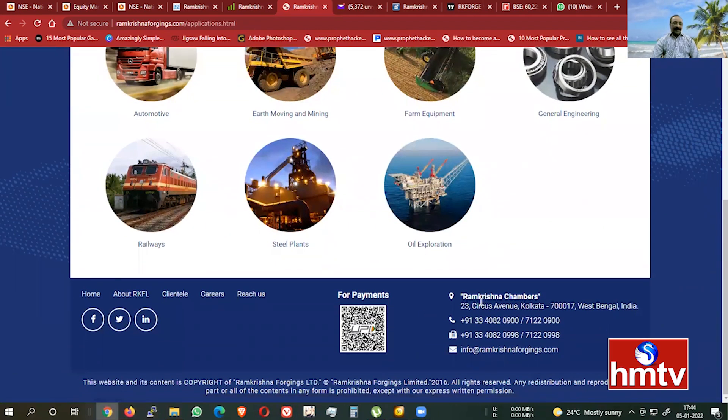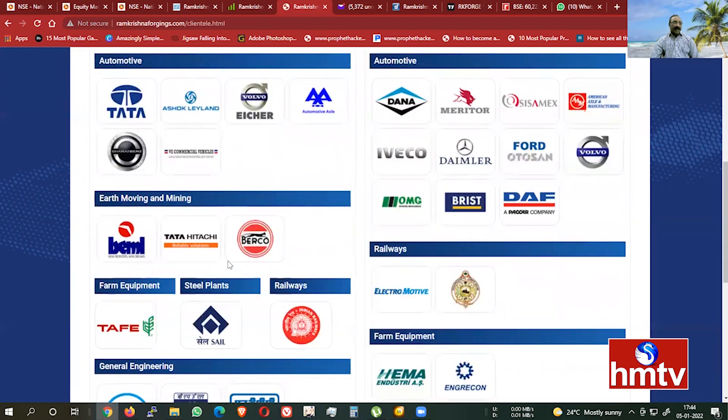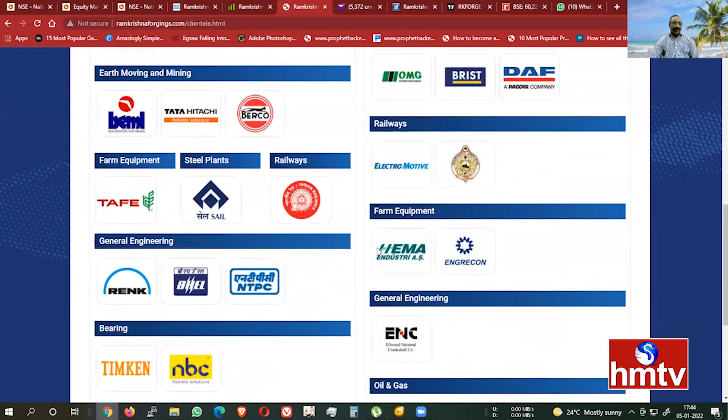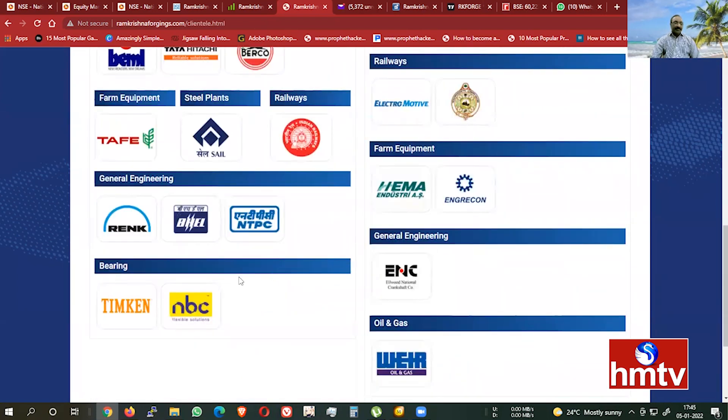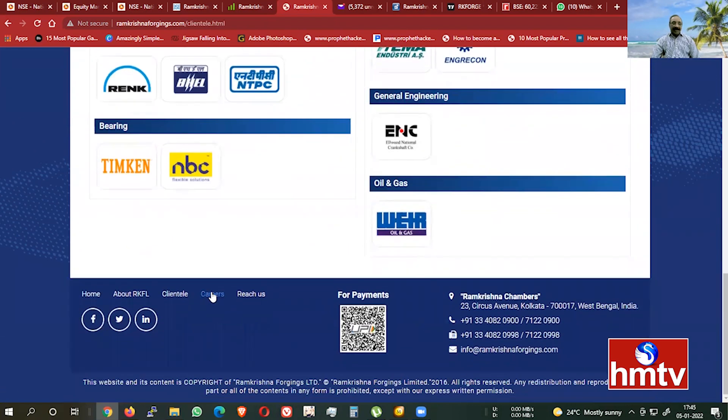In terms of clients, the company serves Tata, Ashok Leyland, Aikshar, automotive axles, Bharat Forge, Bharat Benz, commercial vehicles, international wheelers, Tarvata, earthmoving, VML fleet, railways, farm equipment, general engineering, and bearings. It is not a client-based material.